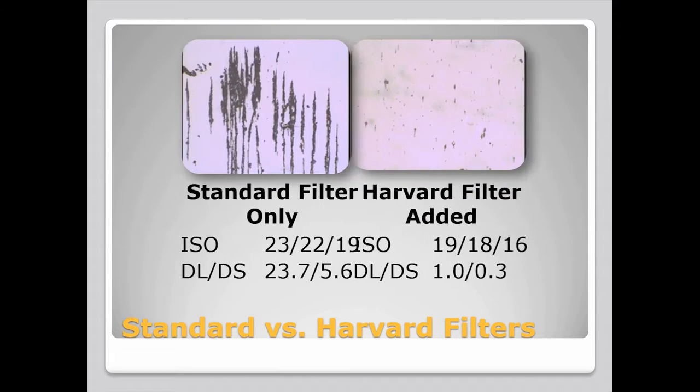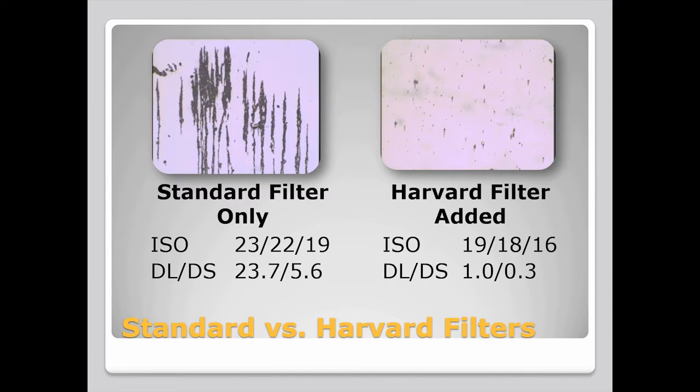Compare this image to a picture of the oil after another 1,500 hours of operation with the addition of the Harvard system. The ISO level of this used oil was actually better than most new oil: 19, 18, 16. And the DLDS count was reduced to 1.0 and 0.3 — that's a 95.8% reduction in particles larger than 15 microns and a 99.5% reduction in particles smaller than 15 microns.